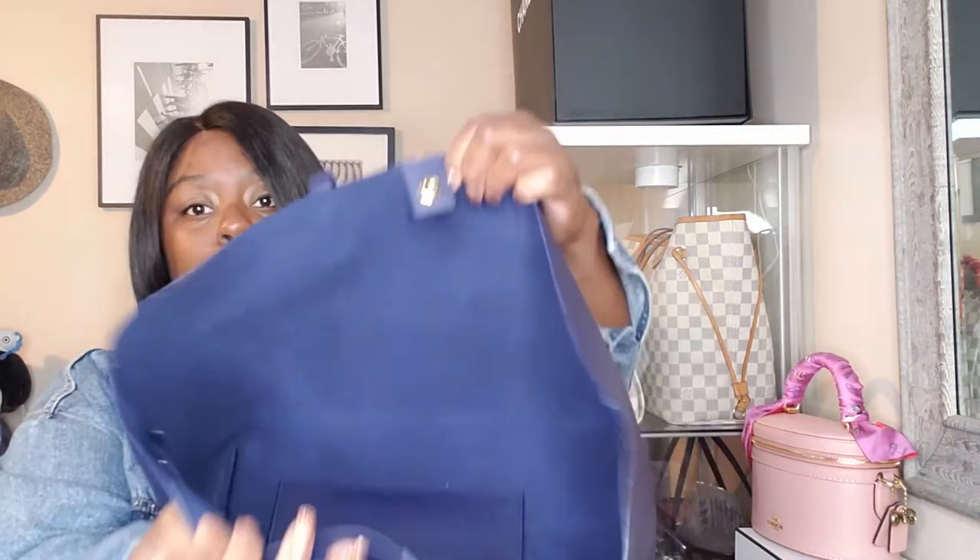This bag does come with a built-in pouch that you can detach, but I don't bother because I don't want it going missing. It's smaller than the Louis Vuitton pouch that comes with the Neverfull. Because it's one big open compartment with a magnetic closure that's not very strong, I put my card holder and anything important in that pouch and everything else goes in the main compartment.